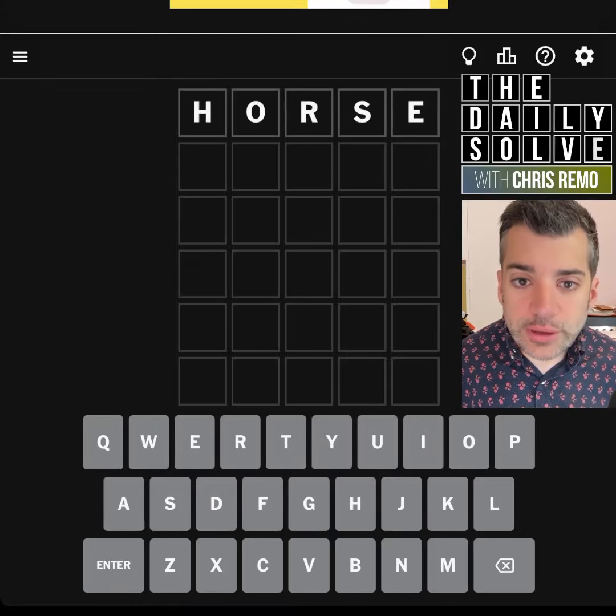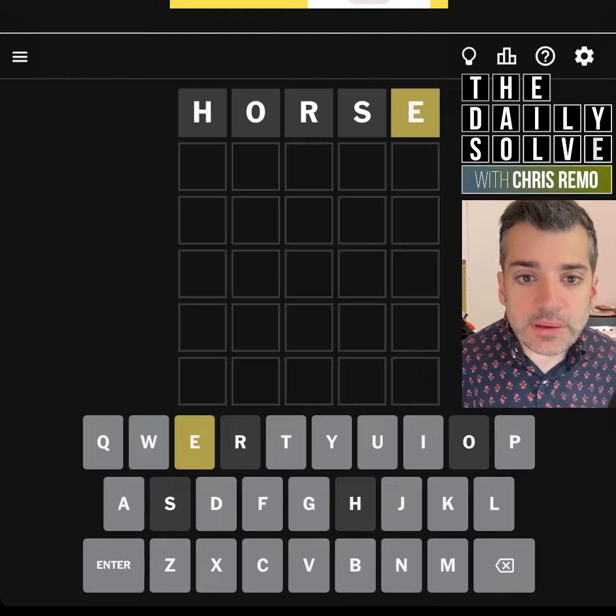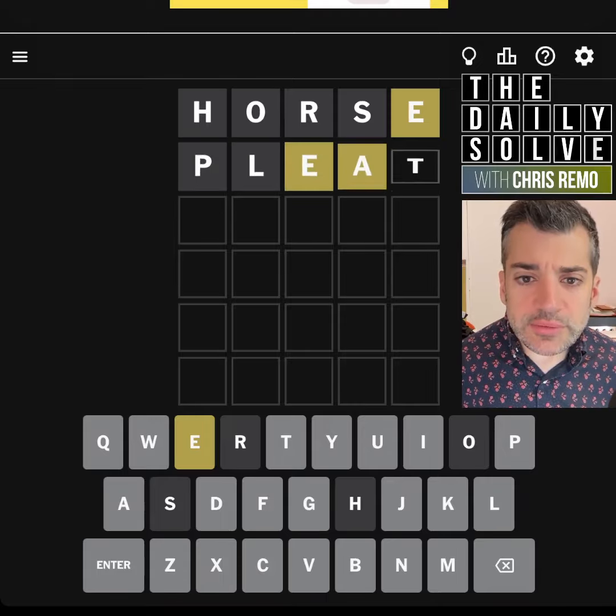Hello, let's solve Wordle. We're getting right back on the horse today. I'm going to solve another puzzle, and all we have is an E. I was going to say we could spell least or something, but actually we can't. We could spell pleat, and that's fine, and that uses some common letters.